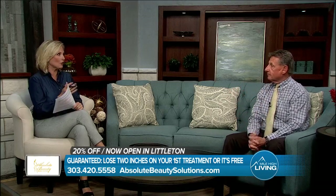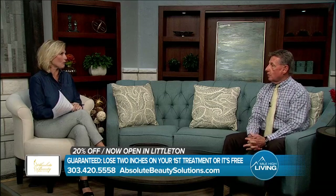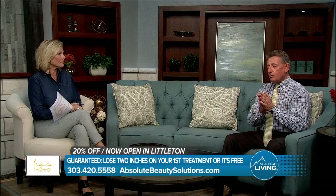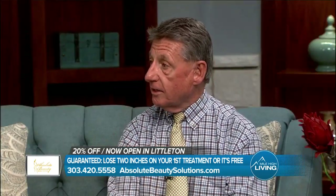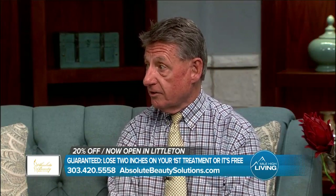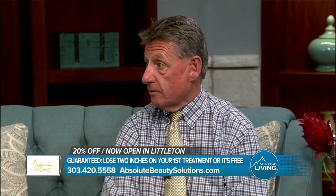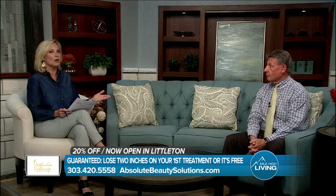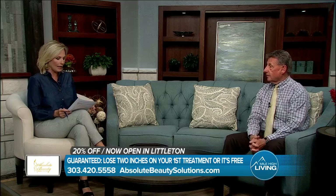Let's talk about the offer you have for everyone, because you really want to make it affordable for people. Especially during COVID, a lot of people have been off. What we're trying to do to get everybody started again — we're offering all of your viewers a 20% discount on any package that we put together for them. So if you watch Mile High Living, let everyone know.